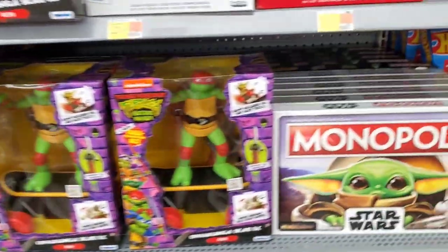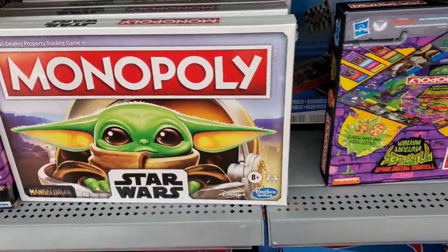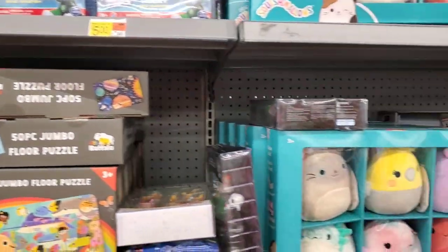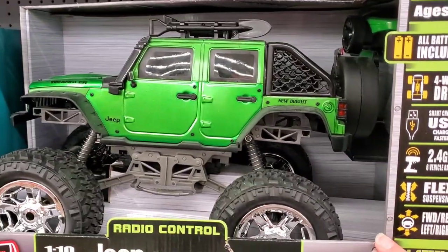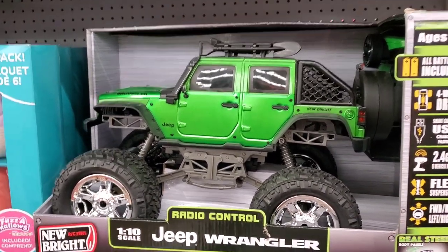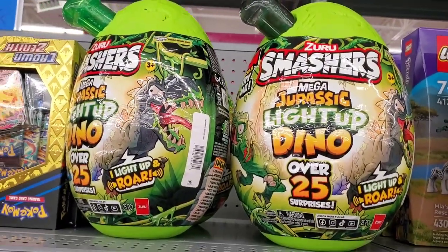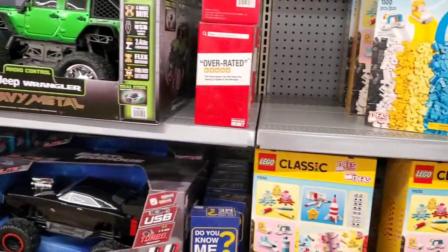This is the first Black Friday offer I've actually seen — it's Obi-Wan Kenobi, the Star Wars Sinclair for $15. They also have Star Wars Monopoly with Grogu, and the Jeep Wrangler Heavy Metal Truck with batteries included, which is a good savings. And more of the Smashers, which are really popular — I would grab those because that's a hot toy right now.